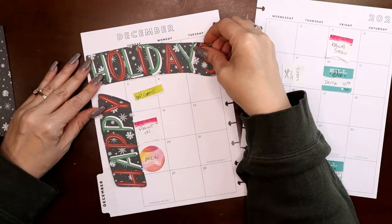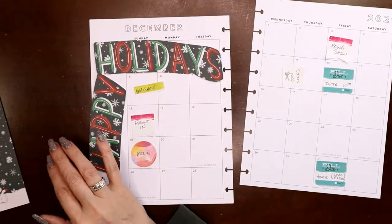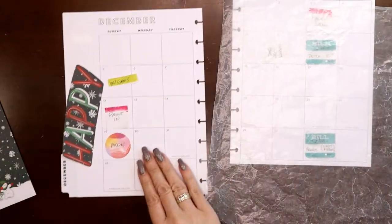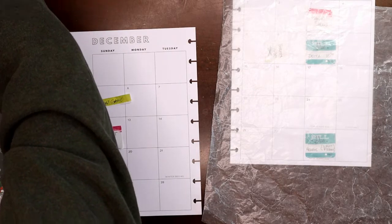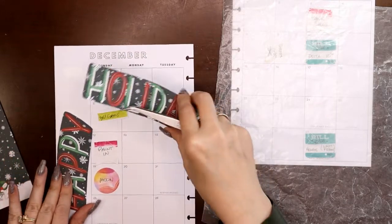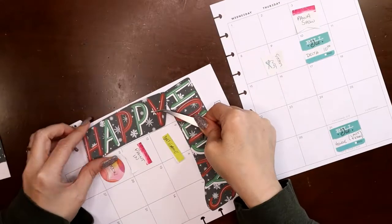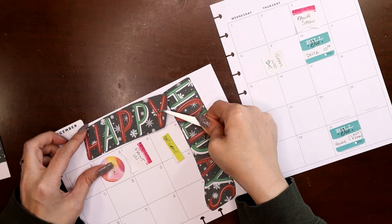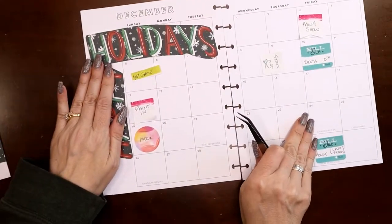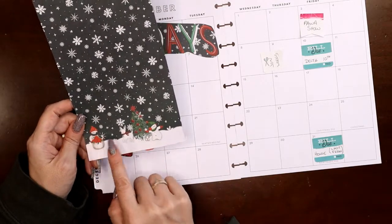I'm going to have to trim this just a little bit closer. I'm going to grab my wax paper and tape-runner the back. Could I do something more elegant that fits the space better? I'm sure I could, but I don't want to waste this — I think it's pretty. I want to slide it up a little to overlap so I have enough room to fit something down here. You're still going to be able to read that it says 'Happy Holidays.'